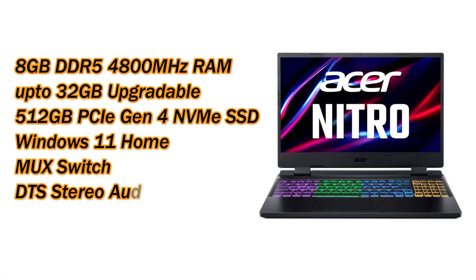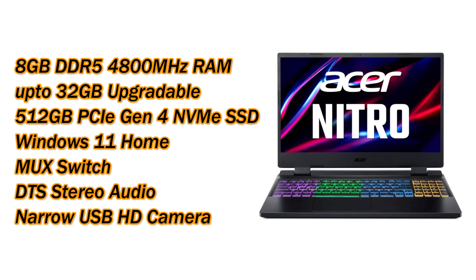Talking about main specifications, it comes with 8GB DDR5 RAM at 4800MHz speed, and you can upgrade the RAM up to 32GB. It also comes with a 512GB PCIe Gen 4 NVMe SSD, Windows 11 Home, and stereo sound quality with DTS audio.